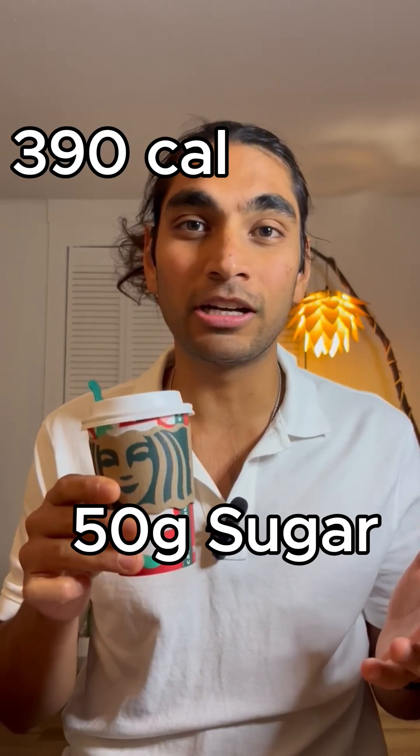Every morning we may have a drink like this and not realize it has 50 grams of sugar. The higher the glucose is, the more insulin my body has to produce, and the more fat it's going to store.